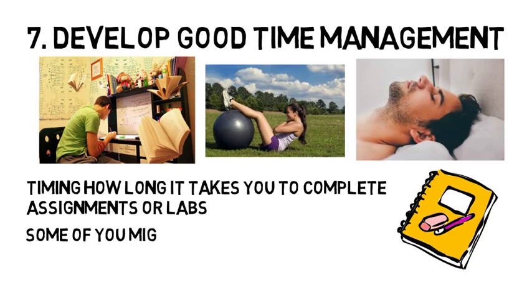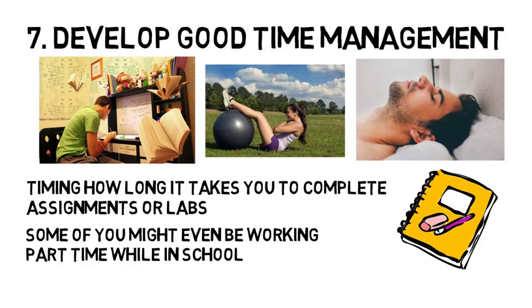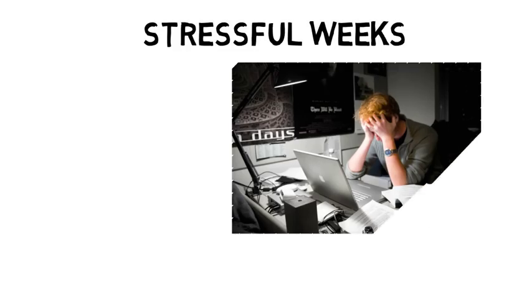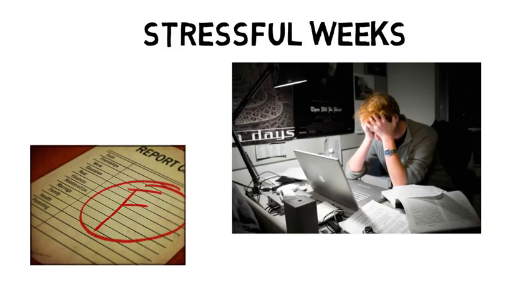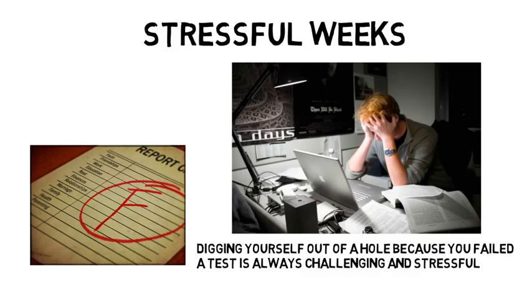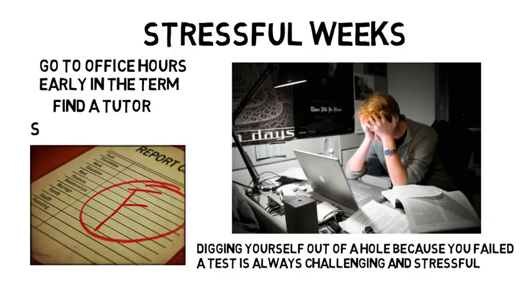On top of that, some of you might even be working part-time while in school, which makes it increasingly important that you improve your time management. There will be weeks where you might have two lab reports due and exams on the same day. In many cases, you can't afford to bomb an exam that makes up a good chunk of your grade. Whether you have one midterm and a final or three midterms and a final, digging yourself out of a hole because you failed a test is always challenging and stressful. If you're struggling, go to office hours early in the term, find a tutor, and seek out students who have a secure grasp on the class that you can study with. It's important you don't procrastinate because it's during these busy weeks that you will regret it if you do.